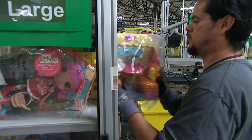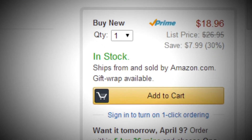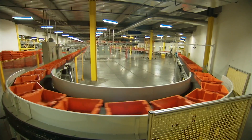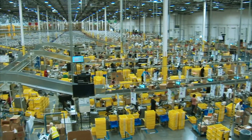It's a job performed so seamlessly, customers give it little thought. But each time someone clicks to buy, a powerful apparatus is set in motion. Amazon's fulfillment center looks chaotic and random, but it's actually highly orchestrated. Author and journalist Brad Stone has covered Amazon for 15 years: 'The conductor of the symphony is software in the cloud that's basically optimized the whole system to be as productive as possible.'